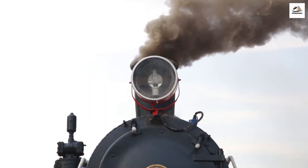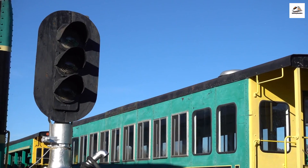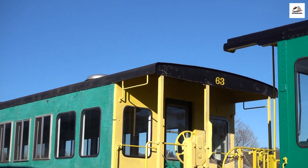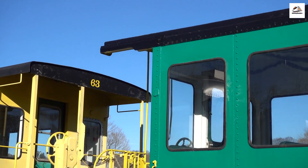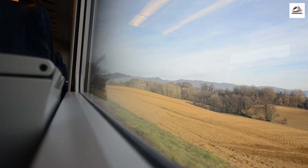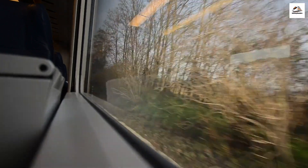Let's unveil some unknown facts about this historic steam train. Did you know that the route from Davos to Phyllosaur was inaugurated in 1889? It holds the title of being one of the oldest mountain railway lines in Switzerland, with a rich history of connecting alpine communities and facilitating trade. As we travel through the snow-capped peaks and lush valleys, it's fascinating to think about the countless journeys this train has undertaken over the decades, carrying passengers and goods through changing times.